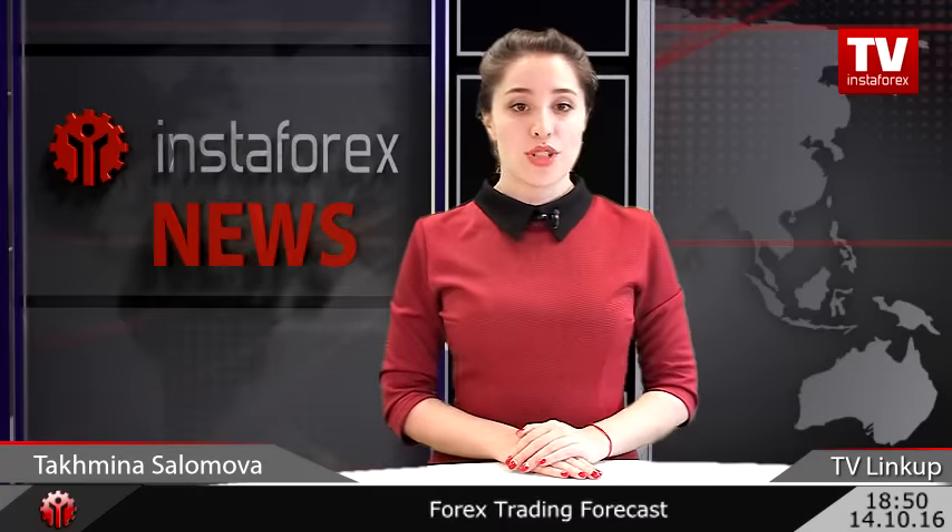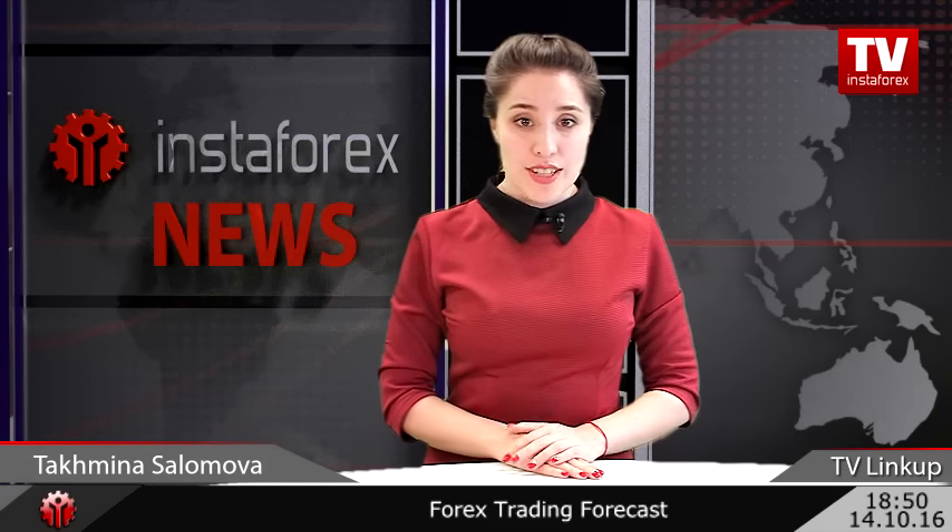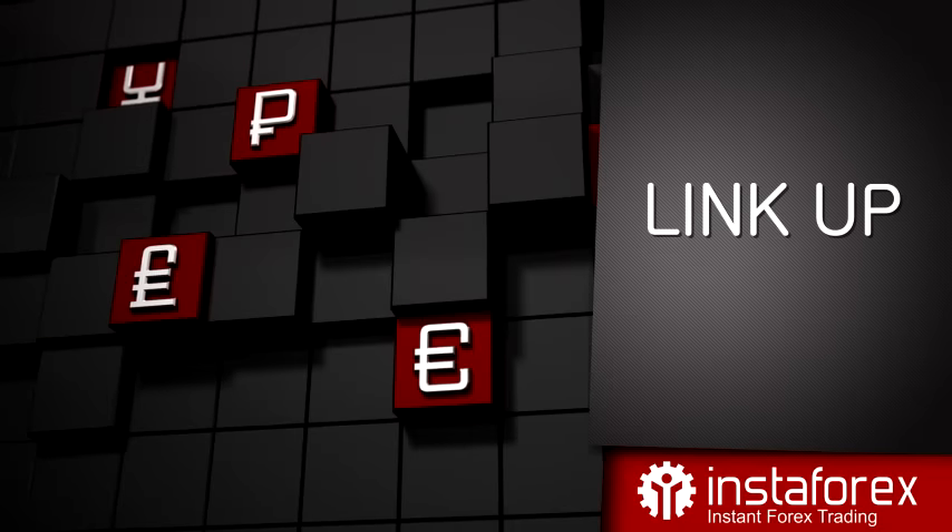Thank you, Petar, for your trading recommendations! See you next week! You have watched the weekly lineup presented by me, Tahmina Solomova, and InstaForex technical expert Petar Ikimovic. Don't miss our next edition! We'll see you next week!